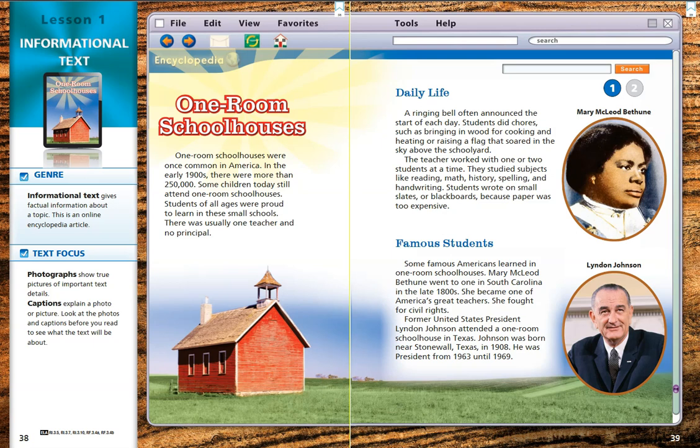Famous Students. Some famous Americans learned in one-room schoolhouses. Mary McLeod Bethune went to one in South Carolina in the late 1800s. She became one of America's great teachers. She fought for civil rights.